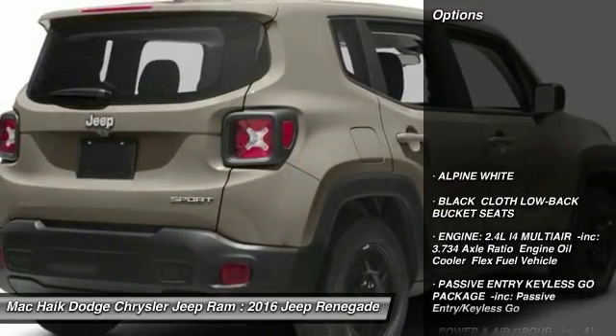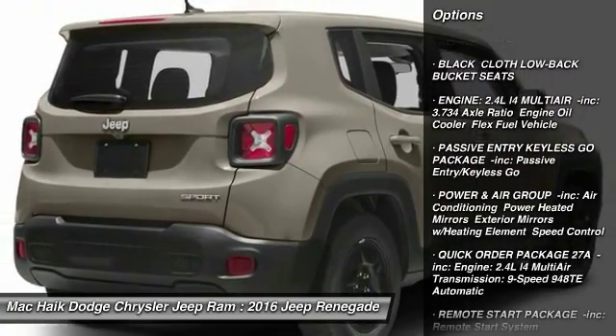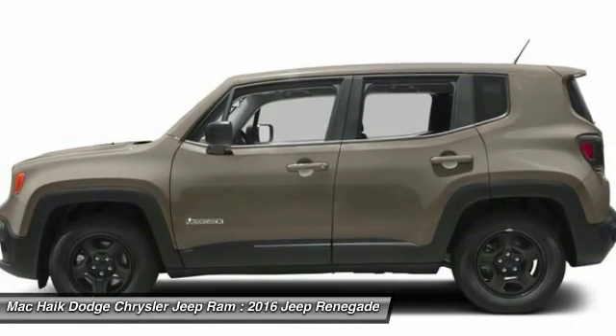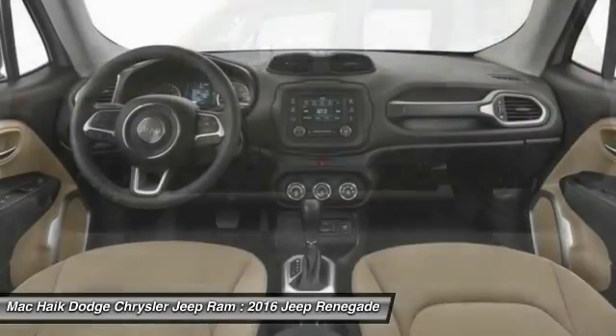Here are some of this vehicle's great options: stability control, traction control, keyless entry, anti-lock braking system, steering wheel audio controls, adjustable steering wheel, driver airbag, power steering, four-wheel disc brakes, floor mats.